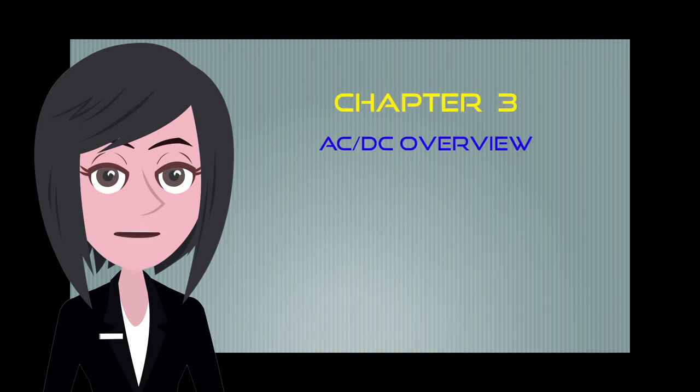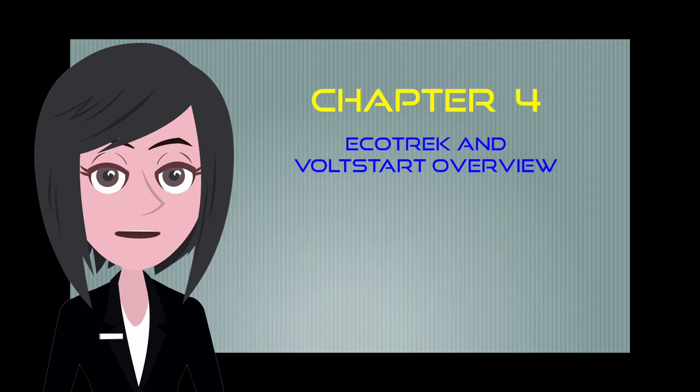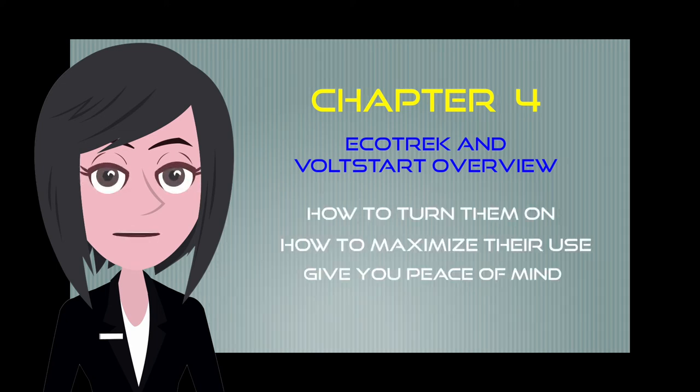The third chapter will quickly give you an idea of what kind of voltage each of the appliances and devices found within your coach operate on. And the final chapter in this series will show you how to use your Ecotrek and Voltstart systems — how to turn it on, how to maximize its use and hopefully give you peace of mind so that you can enjoy your RVing lifestyle.